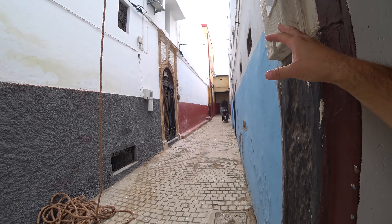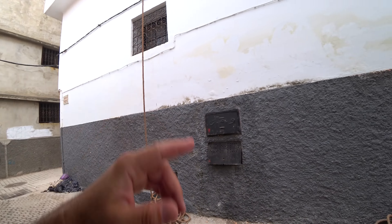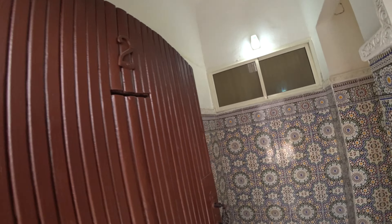Hi guys, Assalamu alaikum. I want to show you our apartment in Rabat, in the Medina of Rabat. You can see lots of old houses around here. They're fixing something up there, but now it's lunchtime. Anyway, so I want to show you the apartment — or the house, actually. We're renting a house here in Rabat and we're pretty happy about it.